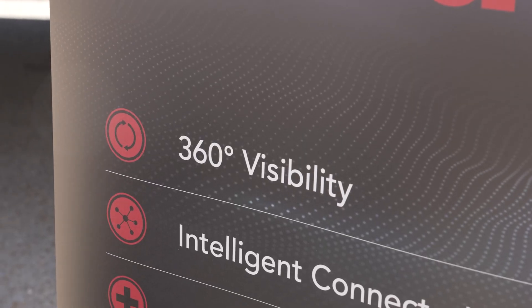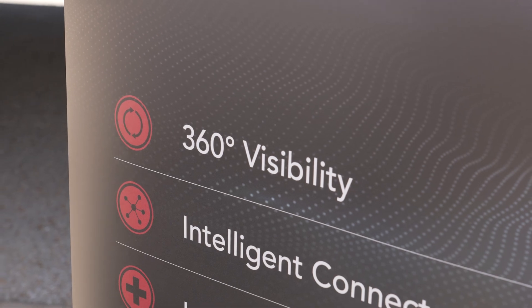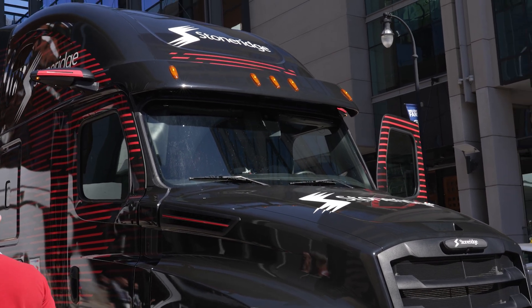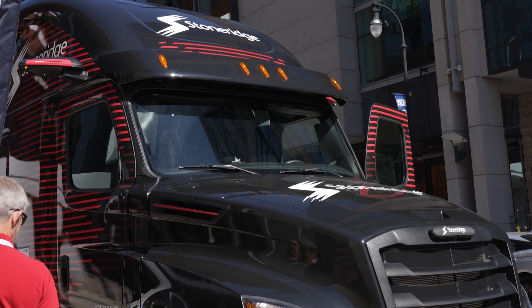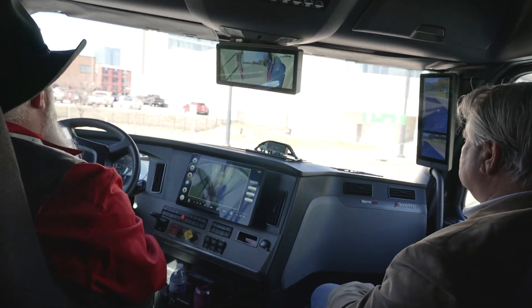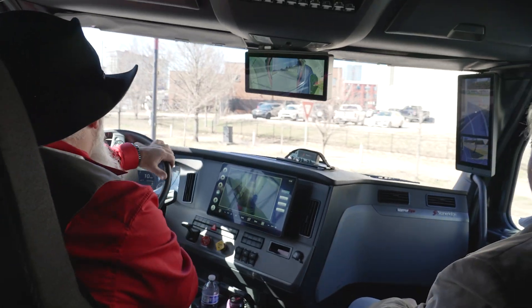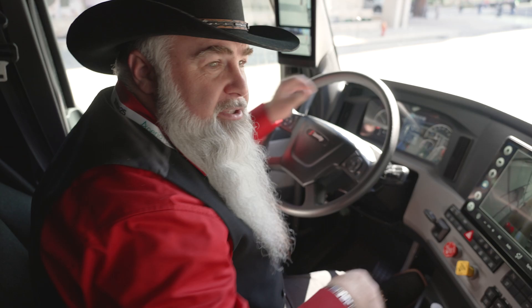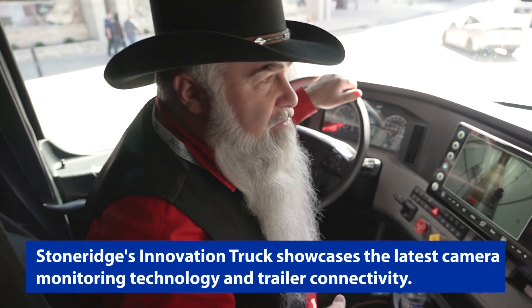The main idea behind all these systems and providing 360-degree visibility around the truck is to reduce and eliminate stress, fatigue, and anxiety. That's how we're able to help the driver's lifestyle and help everybody on the road be safer — giving the driver full visibility and understanding of his surroundings.